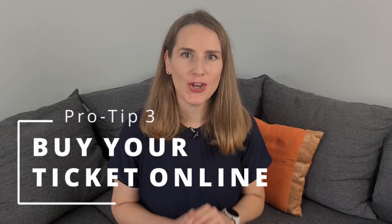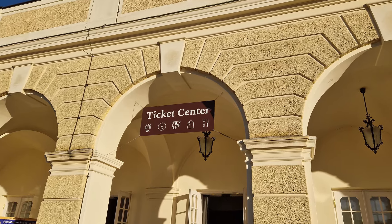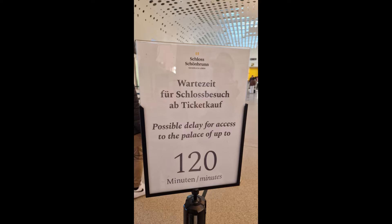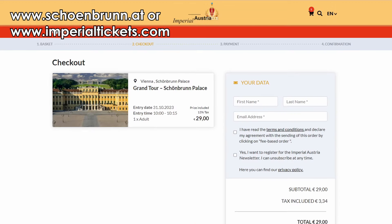Here's my next pro tip: get your ticket early and online. Especially when it's busy, there are long lines at the ticket counter, and the number of visitors is limited — if you're unlucky you won't get a ticket for the same day. Get your ticket on the Schönbrunn website or app, where you can also select a time slot. Be careful though — they are strict with time slots, so arrive at the castle a little early so you don't miss your entry.